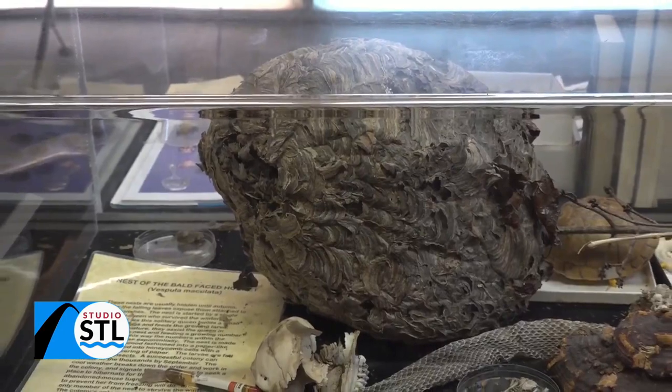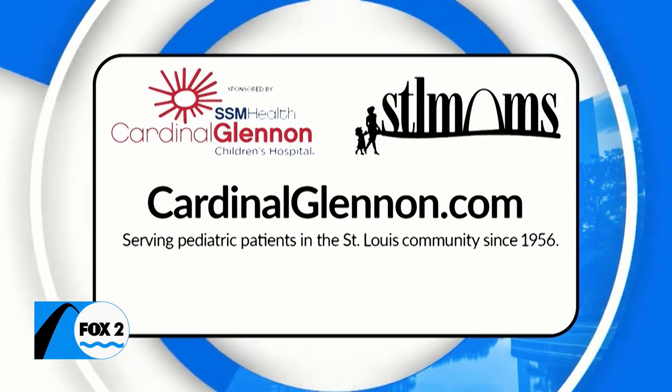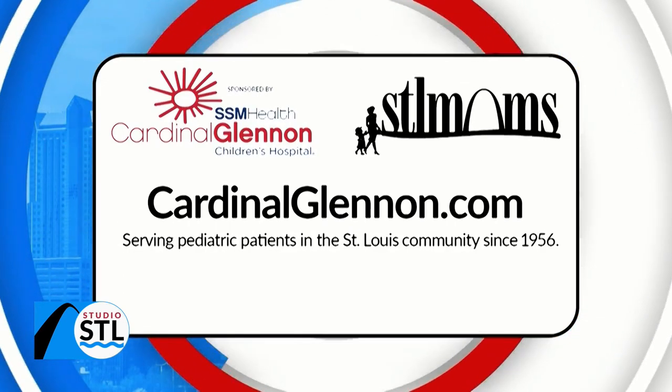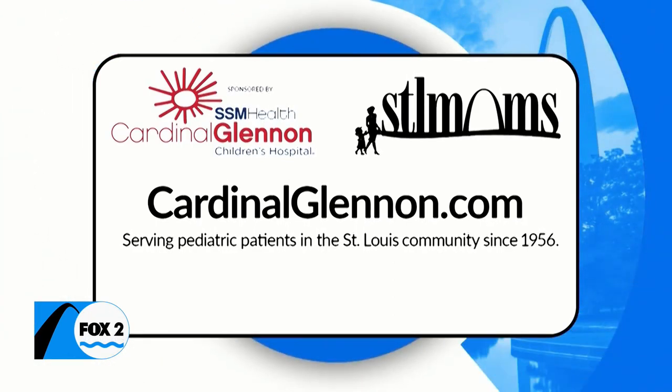The perfect place to learn this summer. This STL Moms segment has been sponsored by SSM Health Cardinal Glennon Children's Hospital, serving pediatric patients in the St. Louis community since 1956. Visit them online at cardinalglennon.com.